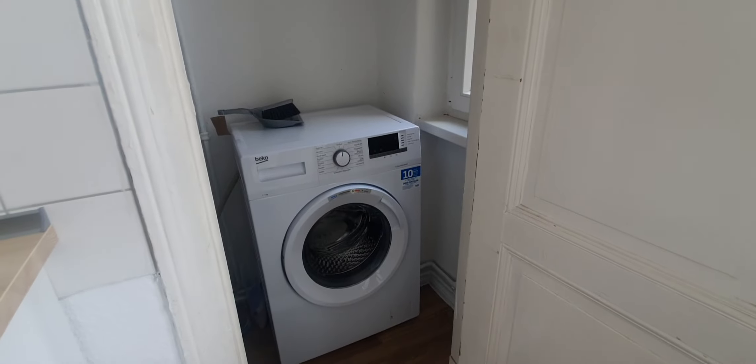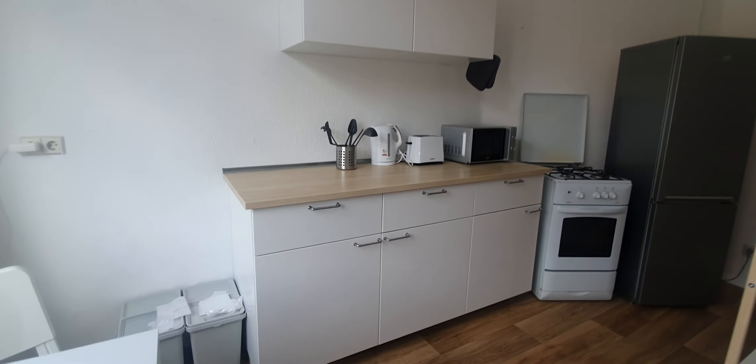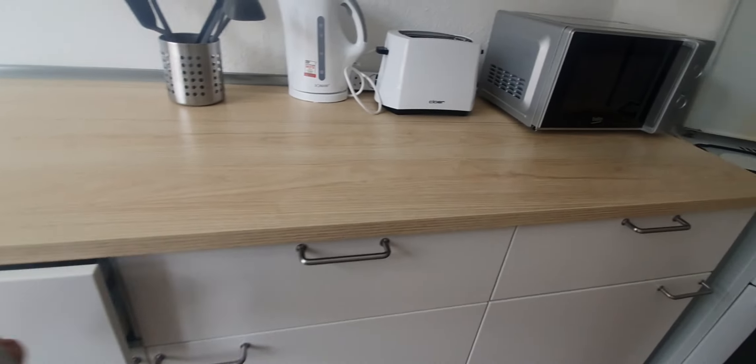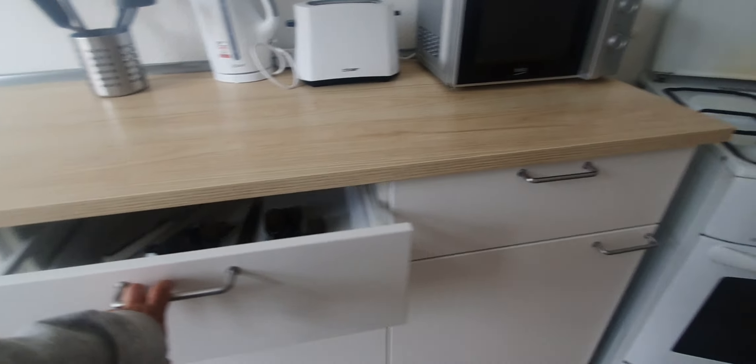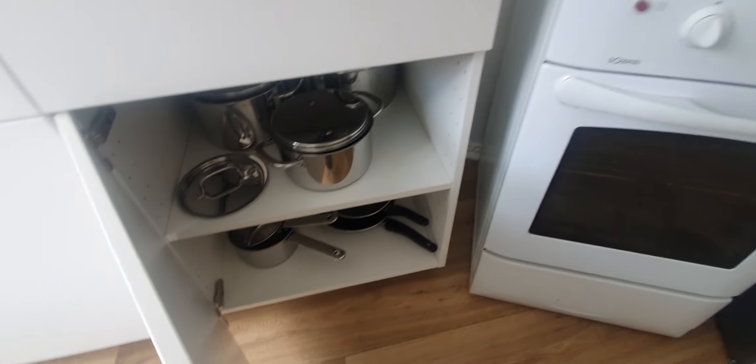Here you have the storage room with the washing machine, and you can put all the cleaning supplies in there as well. There are some cabinets, a coat rack, and storage for pans and pots.